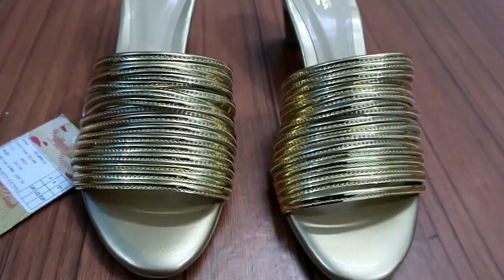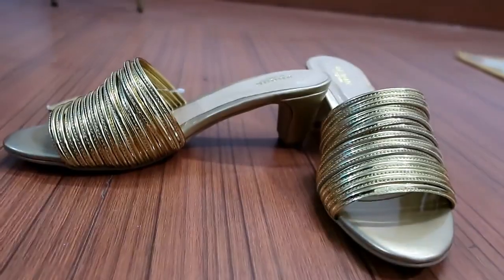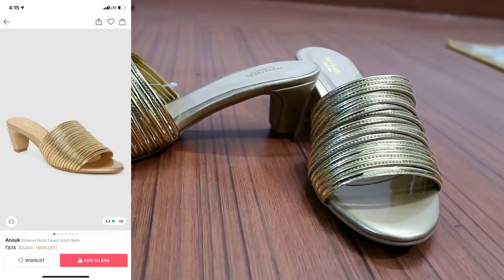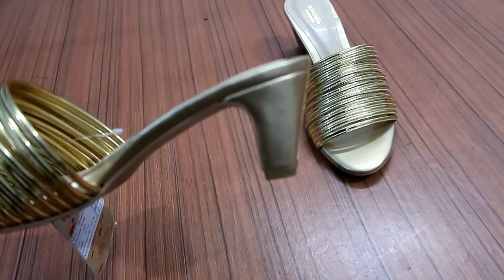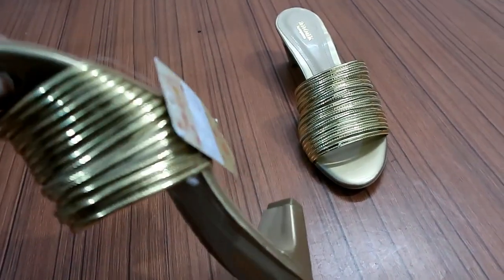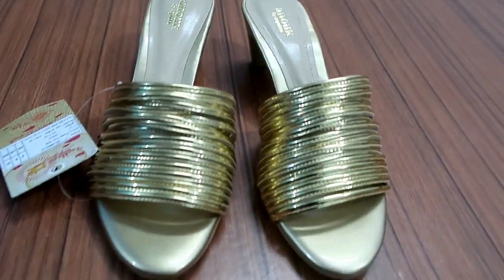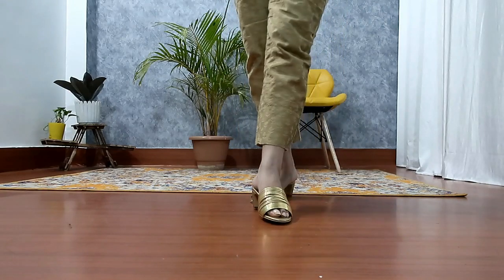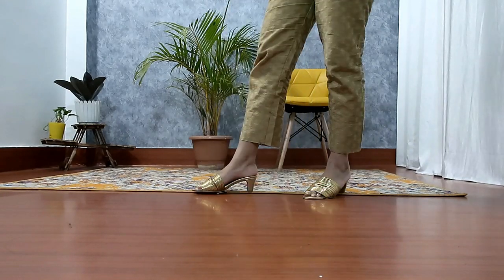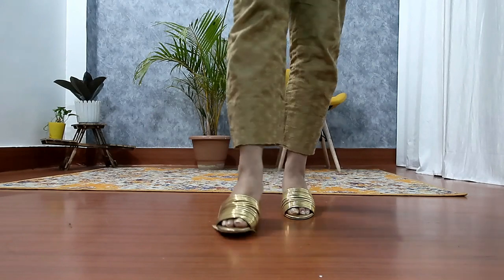My next item is this gold tone open toe sandal. This is a little unique — on the front you have a lot of layers which gives a very interesting look. There was a small adjustment issue at first but after wearing it, it becomes very comfortable. It is very good for parties. I got it for around 800 but now the price may be higher, so be careful. I got it at around 70% off — it is very comfortable and classy.